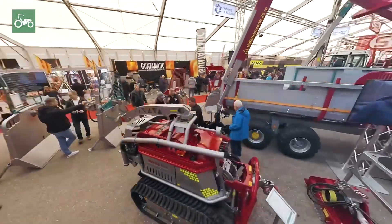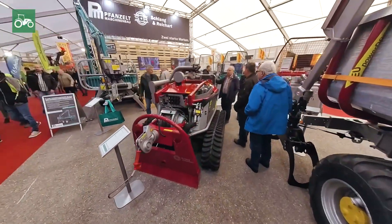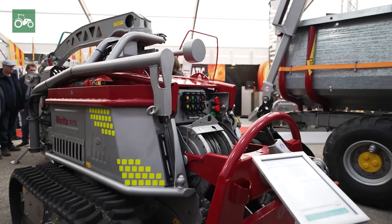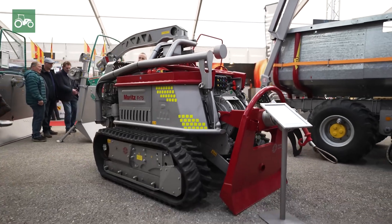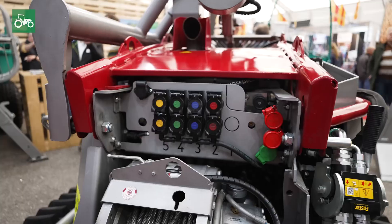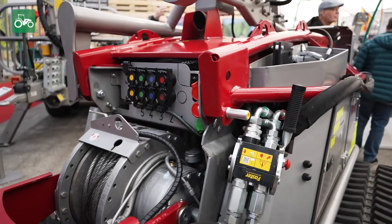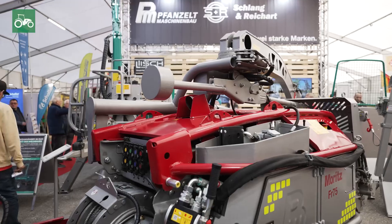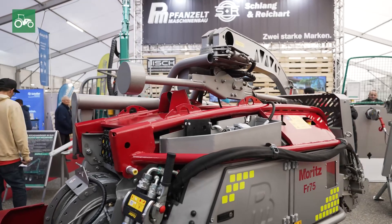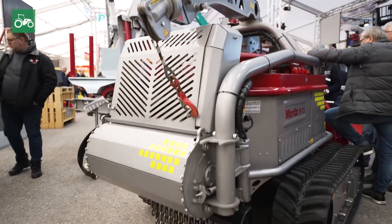Another highlight we're showcasing here at the Austria Agrar is our implement carrier, Moritz. The Moritz FR-57 is the only true implement carrier on the market, with power takeoff drive up to 75 horsepower, power hydraulics at 300 bar and 96 liters, and working hydraulics with up to five control units. Here exhibited with a traction winch on top — this is the only crawler that exists with a real traction winch.